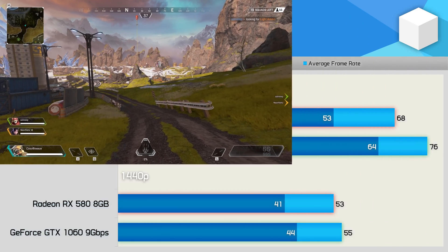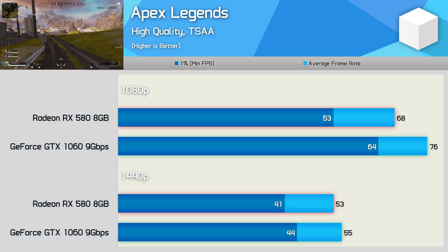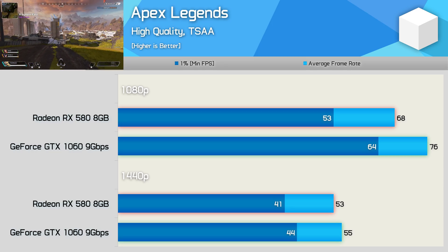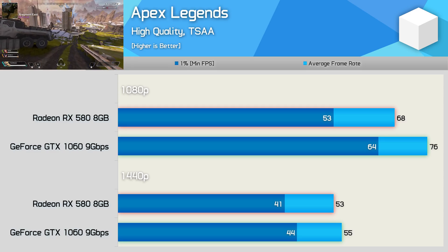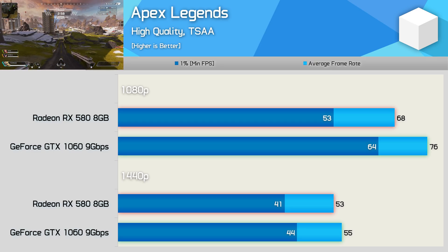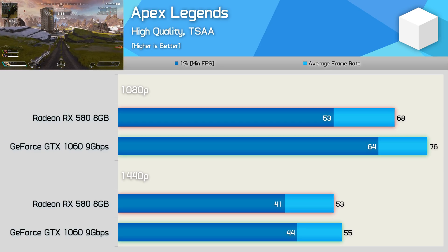Apex Legends uses a modified version of Valve's software engine, and previously we found the RX 580 to have quite a large performance advantage in this title. However, after the most recent update, performance has swung around in Nvidia's favour, and for now at least, the GTX 1060 is up to 12% faster.